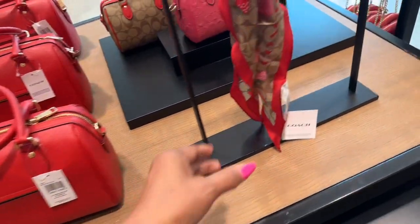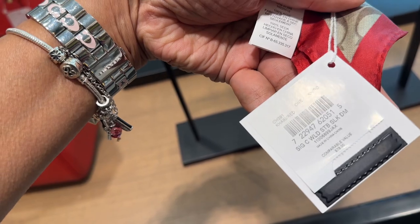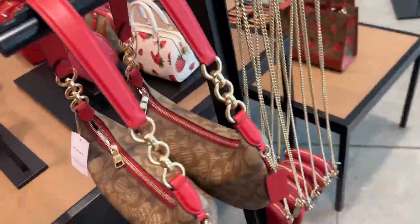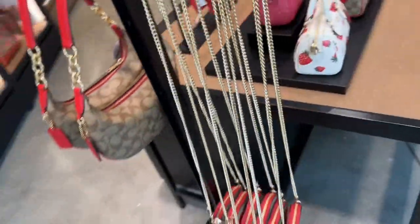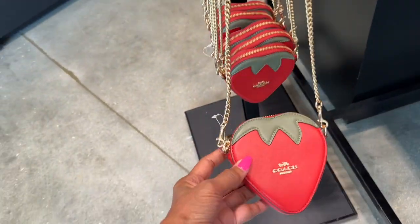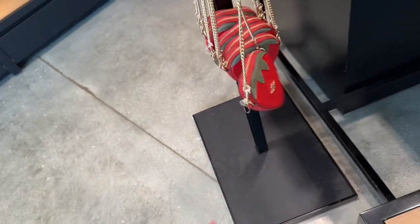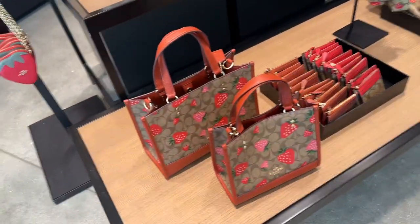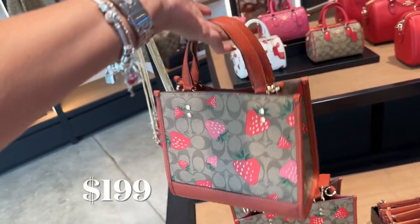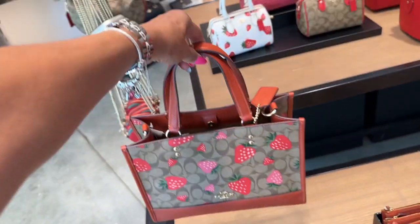They even have the little bandana or twilly — $78. I see something I love right here. Look, it's $100, this is so cute. Very cute. And look over here, we have the mini tote — very cute. And they have the larger one right here.